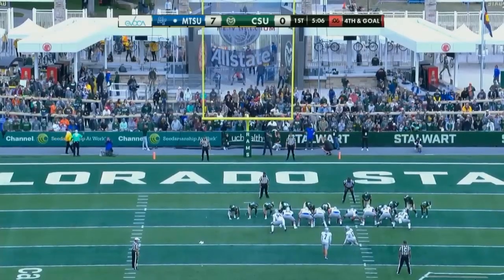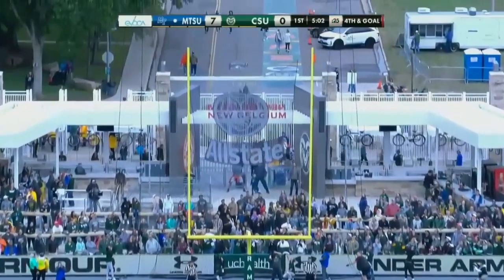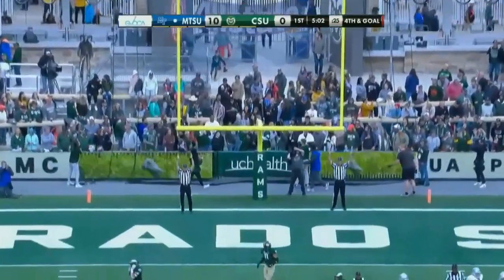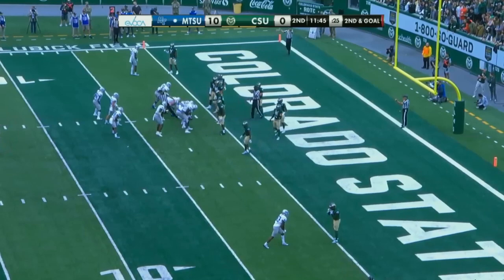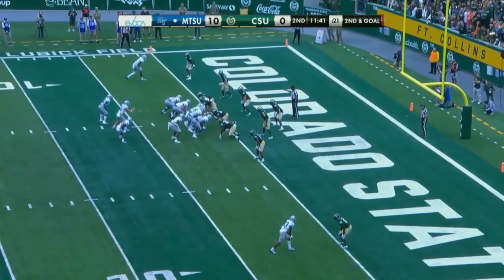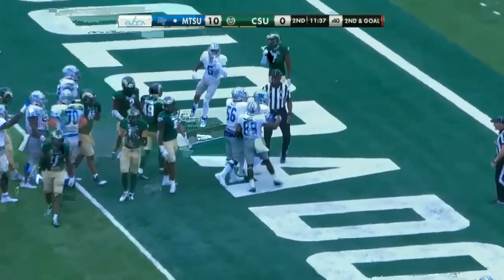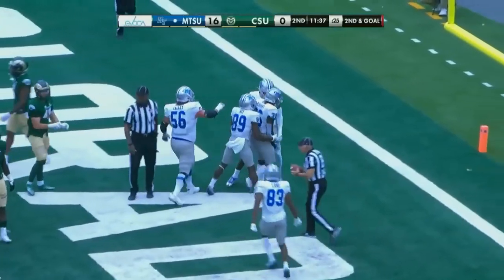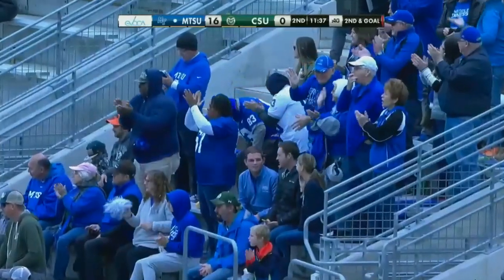The redshirt freshman did not attempt a field goal last week at James Madison. Kick is up and it is good for Rankin. Got beat 44-7 last week at James Madison, making the transition to FBS. Peazin straight up the middle — he's in. Bynes, paydirt for six. And it's a 16-0 lead for the Blue Raiders.